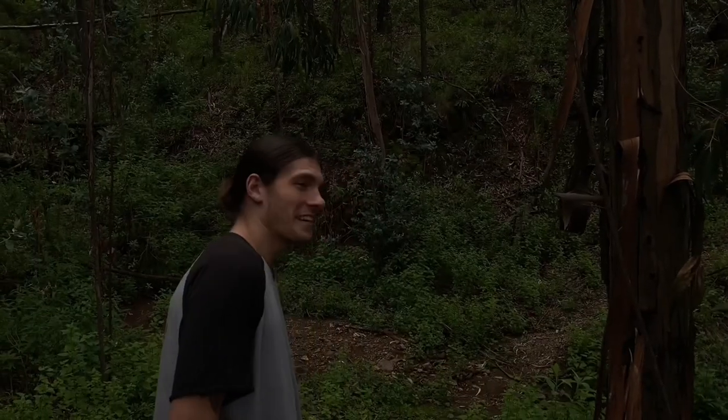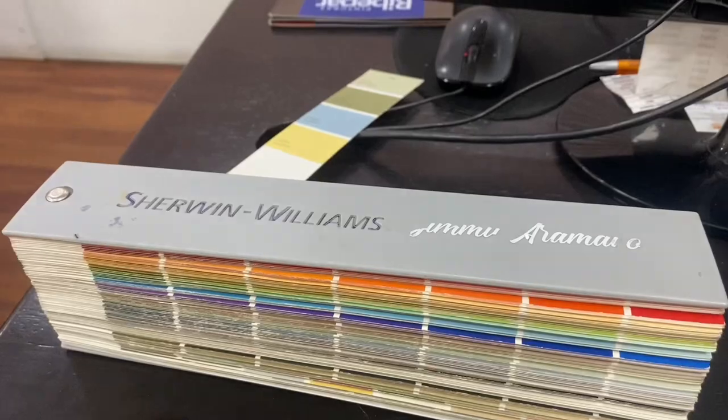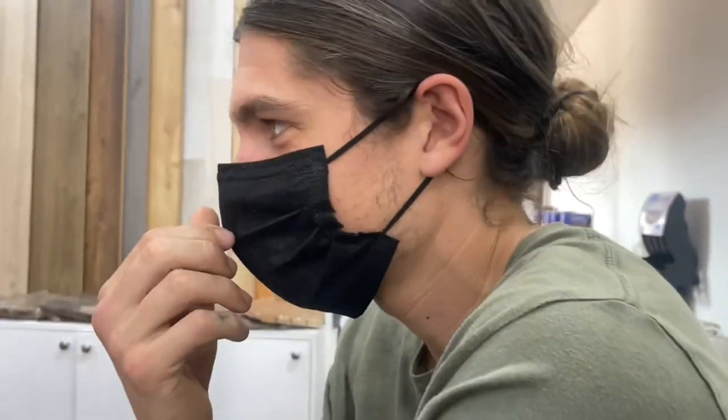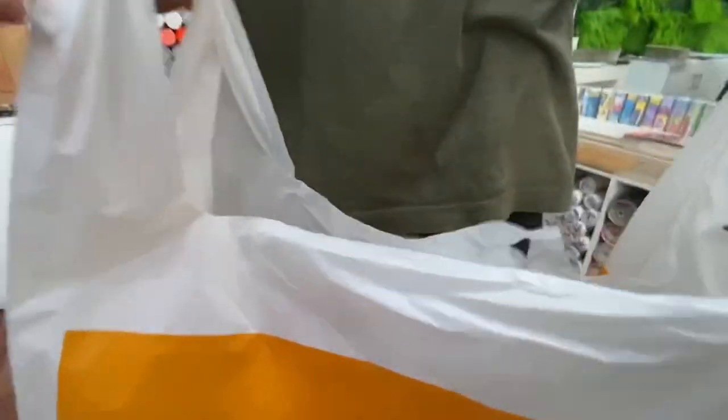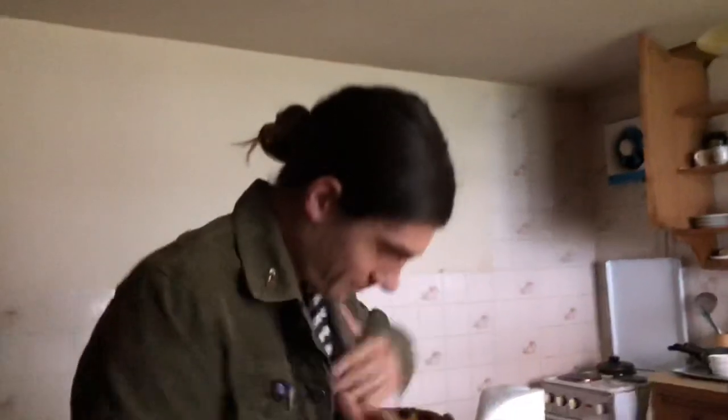I freaking love Bolivia. It's nine in the morning and we're ready to go to the ferriteria — that's the hardware store. We need sanders and a pan to roll the paint in.